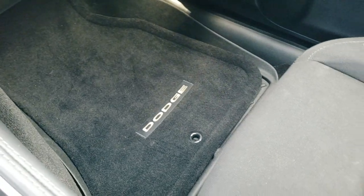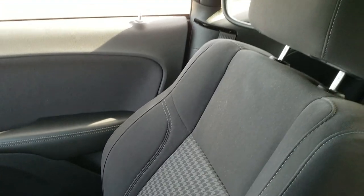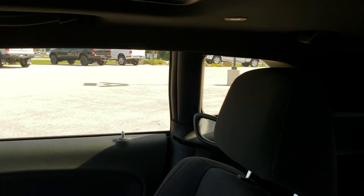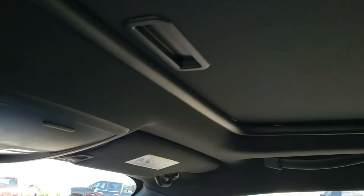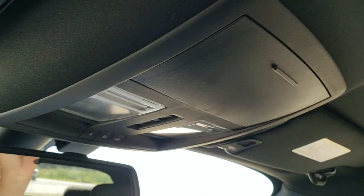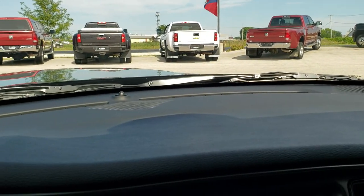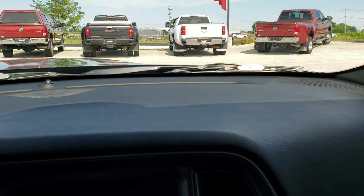The passenger side floor mat and seat are in excellent condition as well. This car has never been smoked in. It does come with the power sunroof. You do get map lights and HomeLink buttons for your garage door, security systems, and lighting systems. The dash is in excellent shape as well.